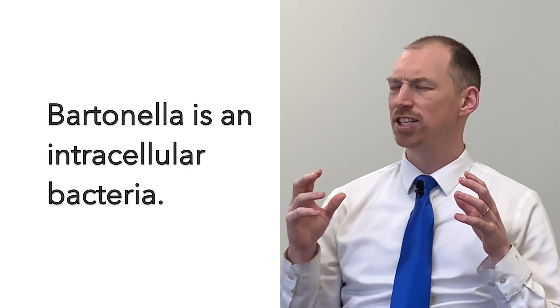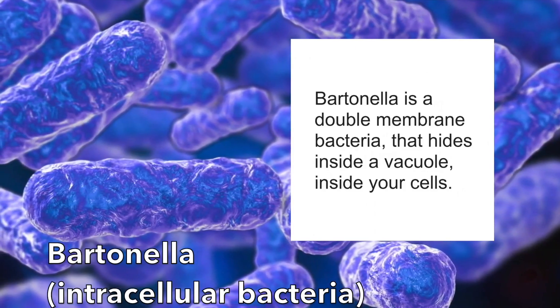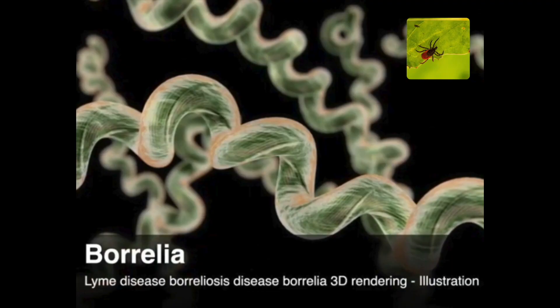Bartonella is a bacteria that hides inside the cell and doesn't move. Lyme disease is one of the few bacteria that's so fast it can swim upstream against your blood supply — it can go up the river. So trying to pin down Lyme disease or Borrelia is like playing tag with someone like Usain Bolt, and trying to catch Bartonella is like someone who's playing hide-and-seek. And then Babesia as a parasite is just like an alien thrown in the mix — completely different strategies are needed.